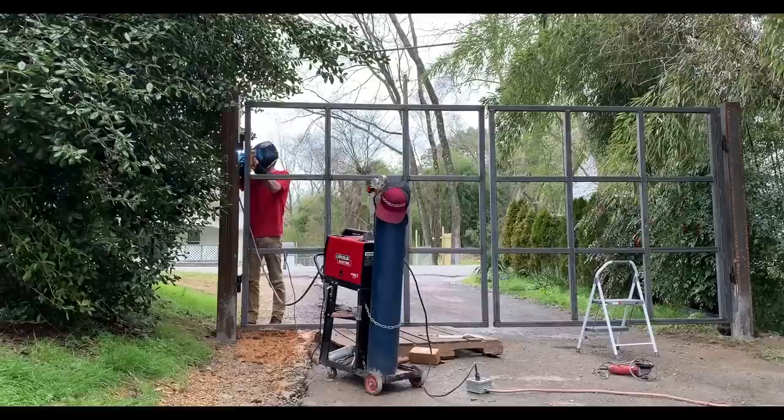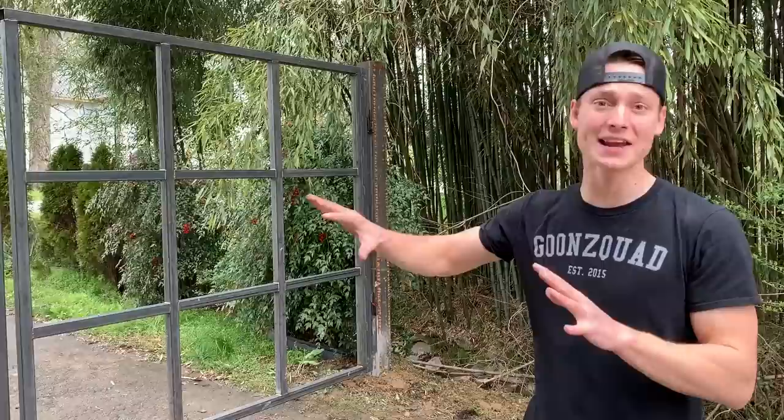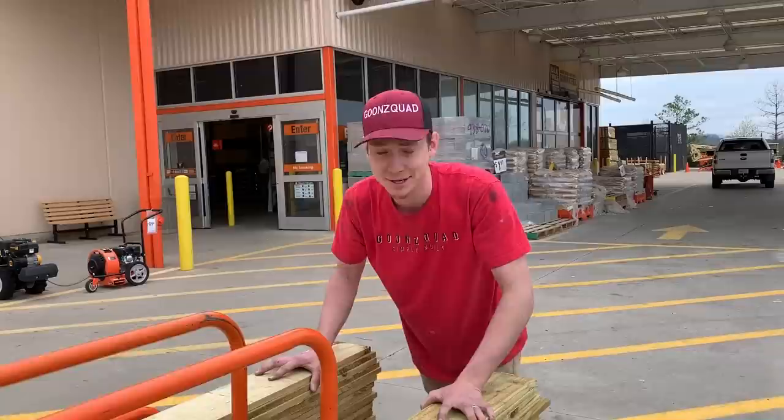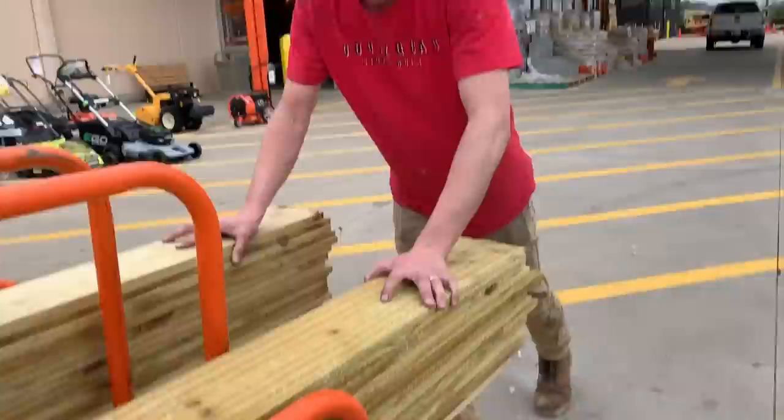We just knocked out both gate doors and it turned out absolutely sick. It looks good as it is, but we're probably going to pick out our fascia. I'm thinking we go with the same wood as the fence so it matches. We're also going to grab some paint so we can paint this entire frame and the post so it doesn't rust. We've got 30 wooden planks, some paper towels, four cases of water, and other supplies because stuff is kind of running dry around here. Let's go ahead and load everything up and head back to the house.